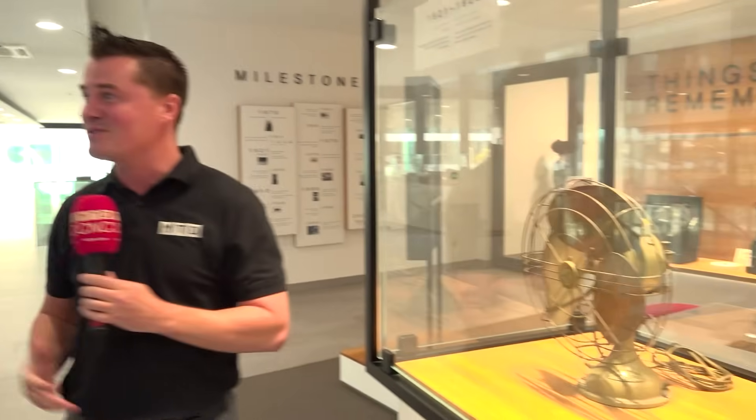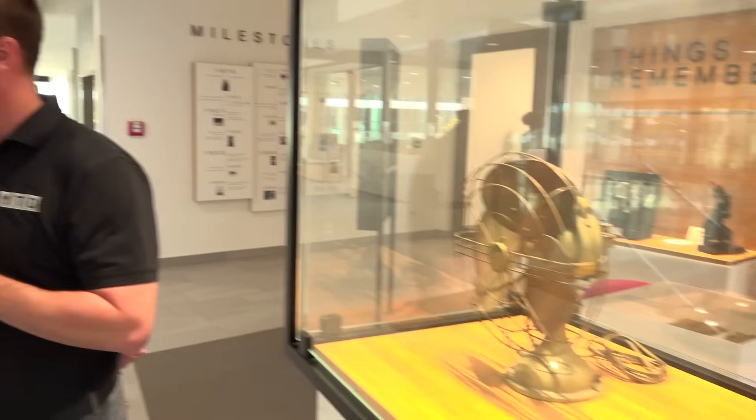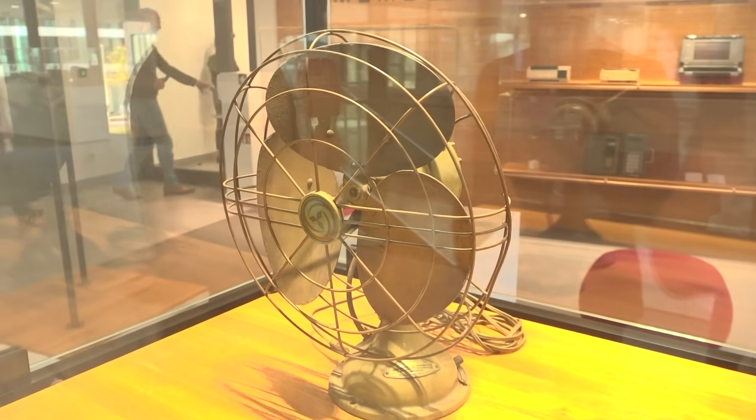1921 — 101 years of Mitsubishi Electric. The fan was the first product. As you said, Mitsubishi Electric is now 101 years old. The fan was probably the first serial product of Mitsubishi Electric, and they have advanced quite a bit technically in the last 101 years.